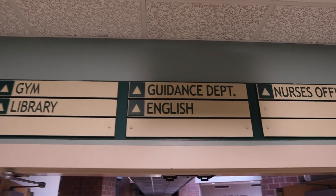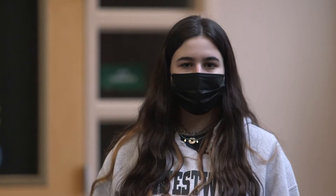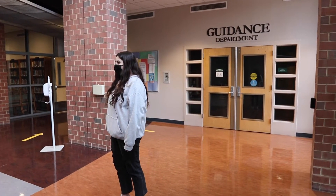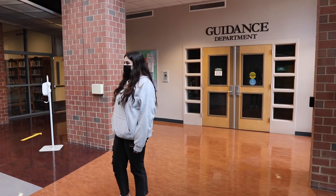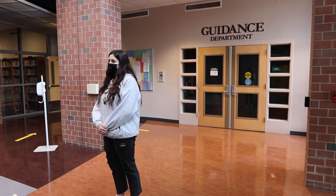This is the guidance office, where all of the guidance counselors are. They're split up for each student alphabetically by last name. Students can email their guidance counselors at any time to set up a meeting with them during the day. They're also really helpful with the college choosing process and figuring out which colleges are the right choice.